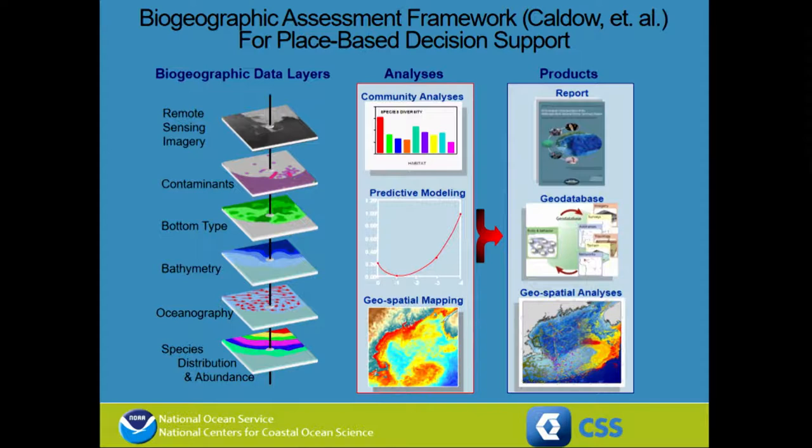We looked at a series of 14 banks in the northern Gulf of Mexico and evaluated their ecological significance. The way we did this was to apply a biogeographic assessment framework — a place-based approach to managing natural resources. It's very GIS-oriented and will look very familiar to this audience.